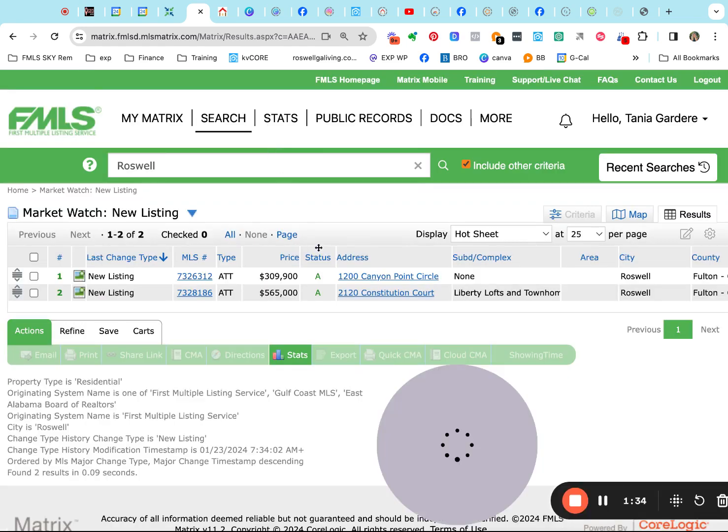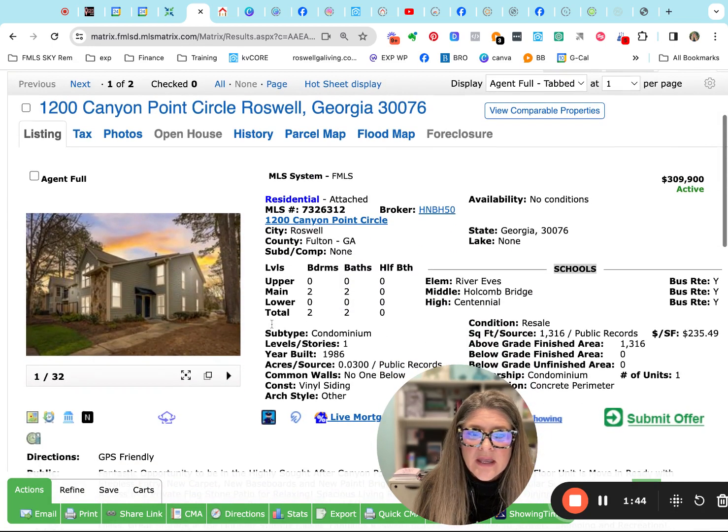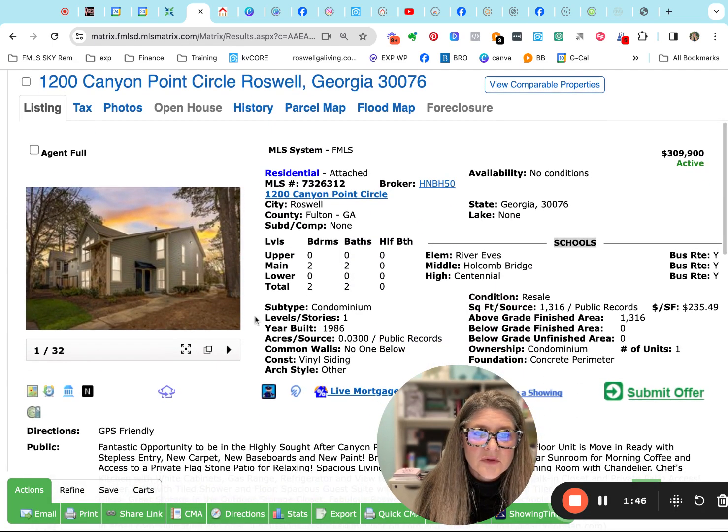Let's see what our two new listings are. We have one at Canyon Point — these are both attached homes — and one at Liberty Loss. Canyon Point is offered at $309,900. It's a two-bedroom, two-bath, one-level condo built in 1986. River Eves and Holcomb Bridge in Centennial High School.